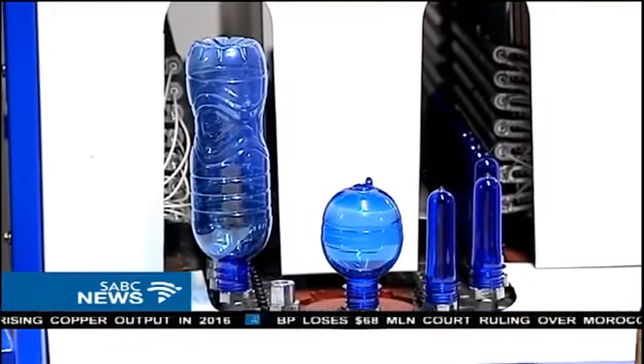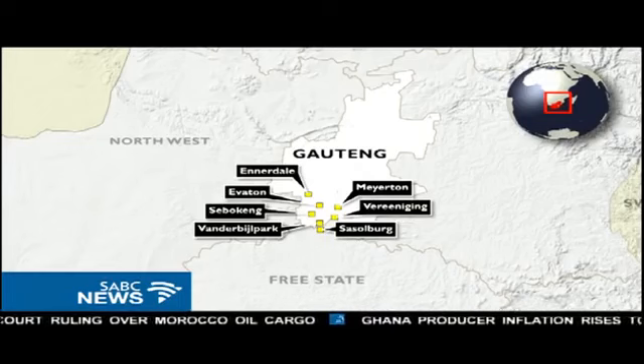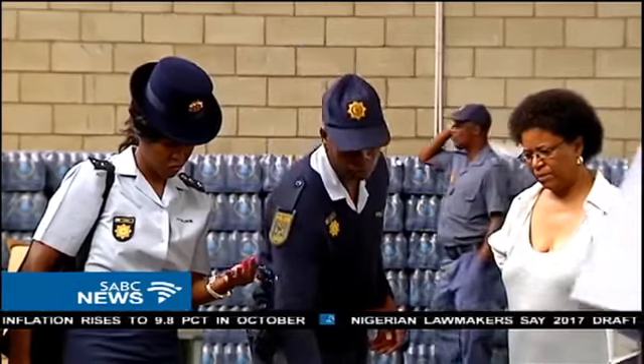In an adjacent room, the bottle manufacturing. And according to this list, the water was destined for the Vaal area. The information we've got is that there are Chinese nationals that are behind this.